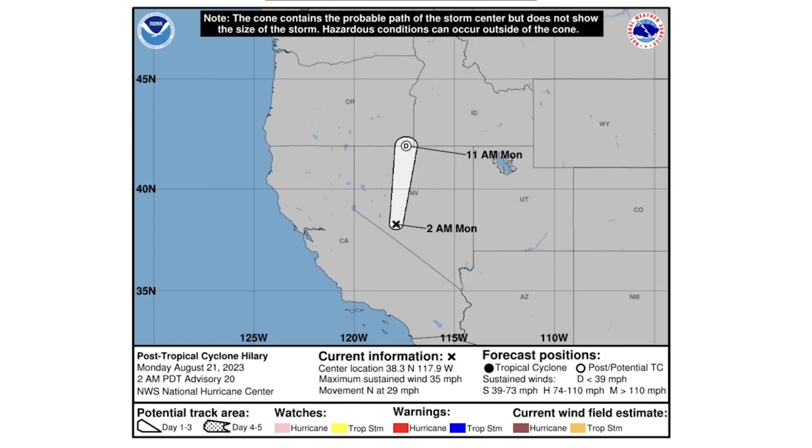Post-Tropical Cyclone Hilary is in Nevada and expected to remain at more of a tropical depression strength as it reaches far southeastern Oregon. It has definitely been an impactful and historic storm for California, and this will probably be our last update for this particular storm.